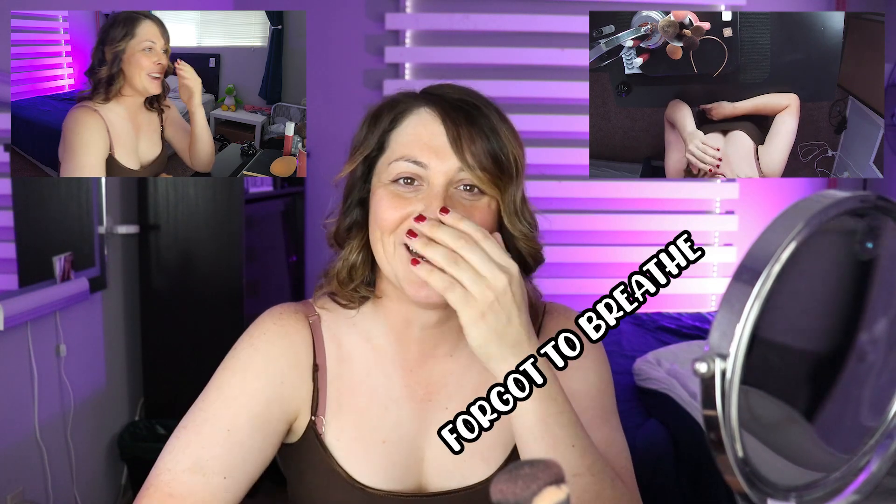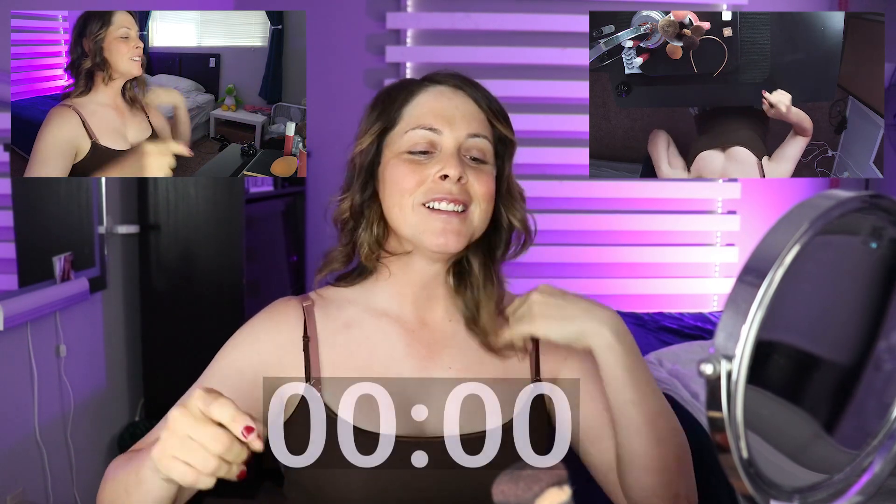Hey guys, it's your girl Mika here, the adorkable girl next door. You know when you wake up late for work and you have to rush to put on your makeup just to get out the door on time? Well, here's a makeup routine that's under 10 minutes that you could try on your own. I have multiple camera angles set up — I'm out of breath so you guys know I'm not pulling any tricks, no cuts, this is all real time. Here we go.